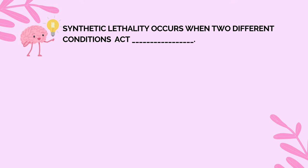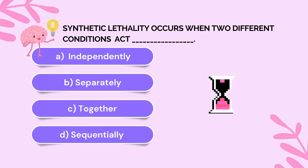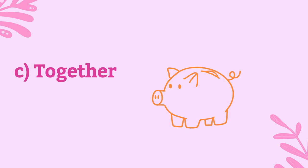Time for another knowledge check. Complete the sentence: Synthetic lethality occurs when two different conditions act — independently, separately, together, or sequentially? The correct answer is option C: together.